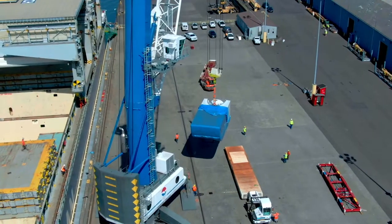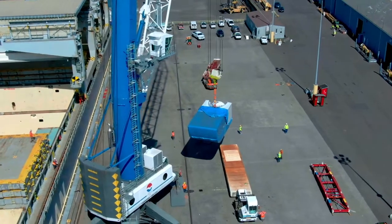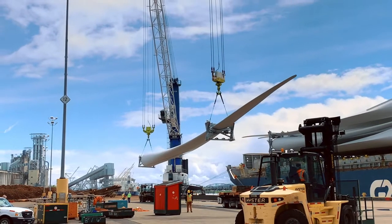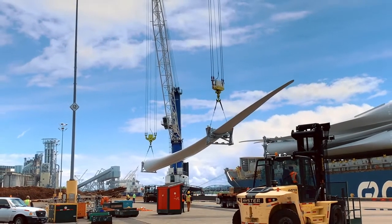I think the future is incredibly bright for the wind energy industry. As we look ahead to a more sustainable energy future, the Port of Vancouver is well positioned to serve as the gateway for this new generation of components.